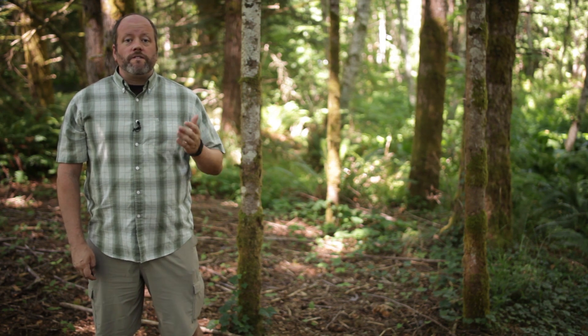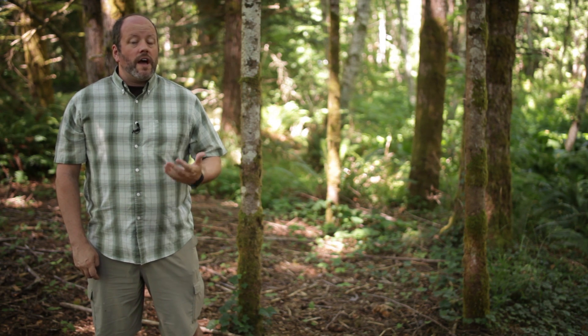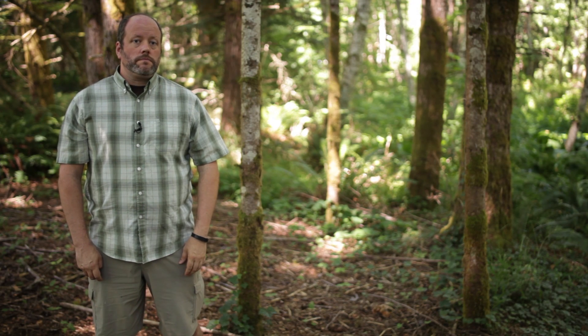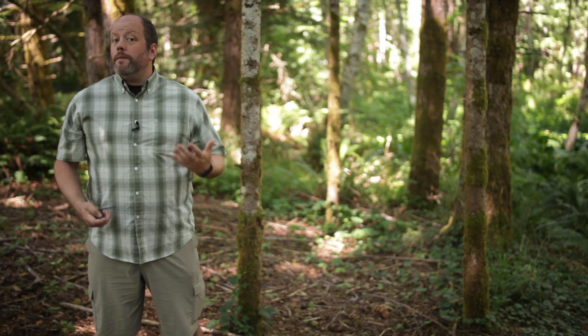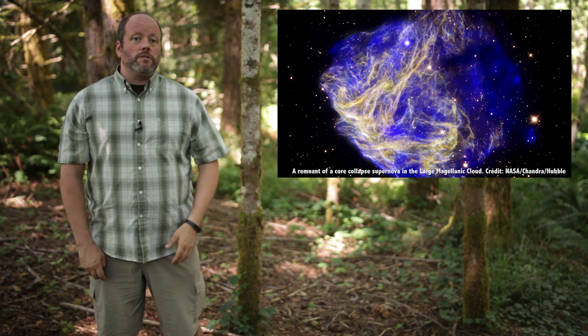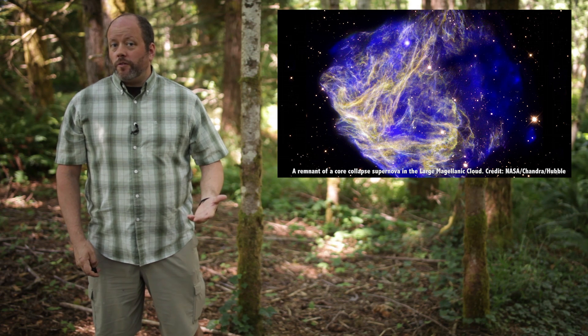NASA says the first stars were 30 to 300 times as massive as the Sun, shining millions of times brighter. But this flashy behavior came at a price, because in only a few million years, the stars grew unstable and exploded into supernovae.